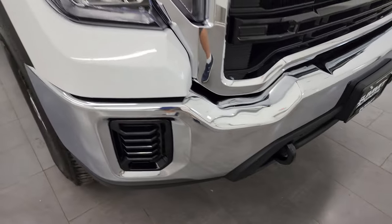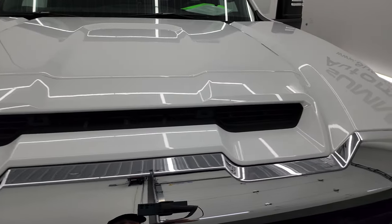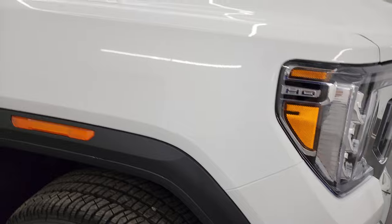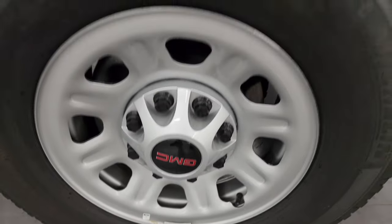The front bumper is absolutely perfect. It comes with the sport style hood — didn't see any dents or dings on there. The passenger side front fender is absolutely perfect as well, and the passenger side front wheel has no scuffs or scrapes on it.